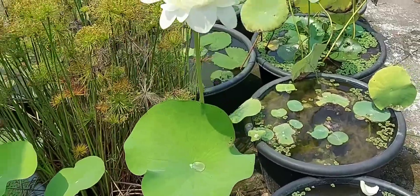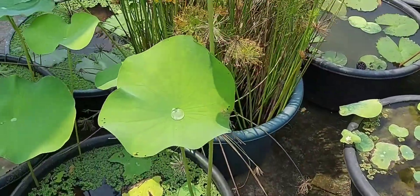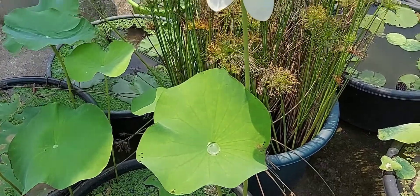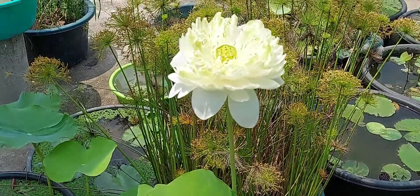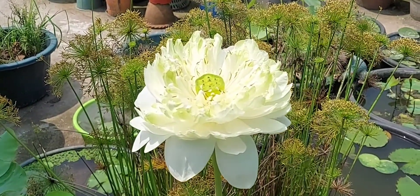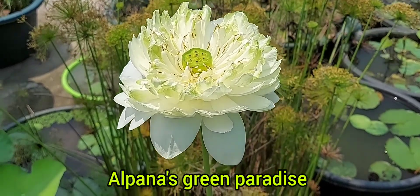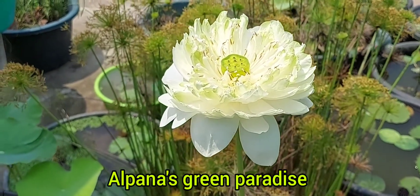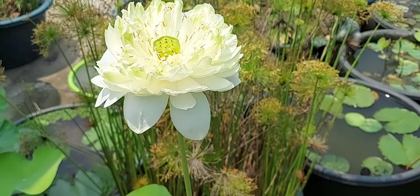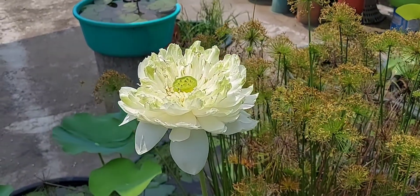Now she is blooming and she is one of my most beautiful acquisitions, I must say. She is a very beautiful, huge lotus. If someone has interest in growing lotus and lilies, he or she must go for this lotus because it is very beautiful — see how beautiful it is.